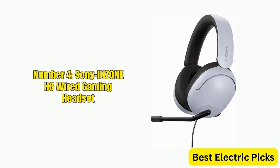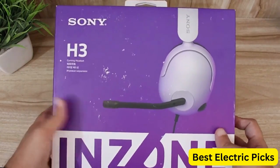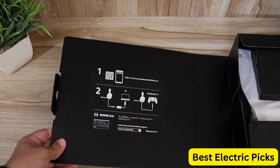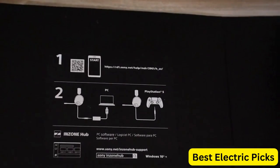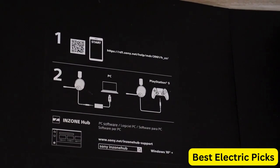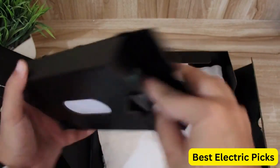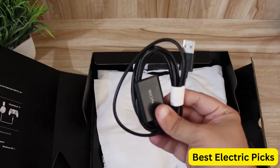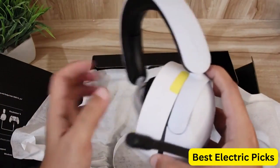Number 4: Sony Inzone H3 Wired Gaming Headset. The Sony Inzone H3 is a high-quality gaming headset designed for gamers who demand exceptional audio quality. It features over-ear headphones for a comfortable fit during extended gaming sessions, and is equipped with 360 spatial sound for immersive, realistic audio. Compatible with gaming consoles, PCs, and mobile devices, it is designed for long-lasting durability and comes with a long cord, giving you plenty of room to move while gaming.